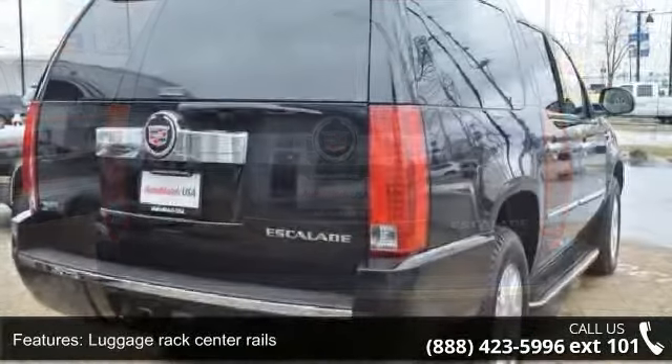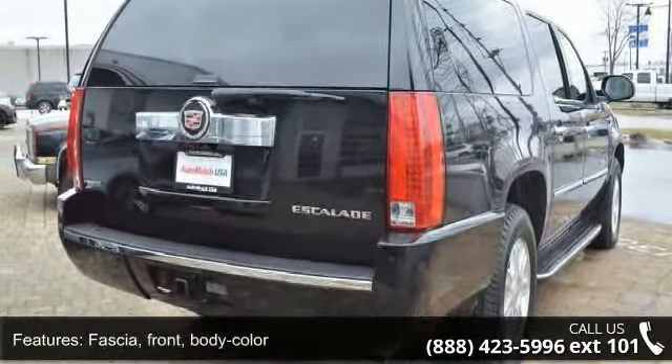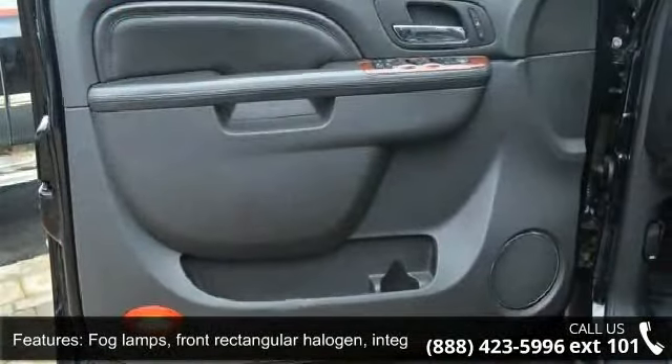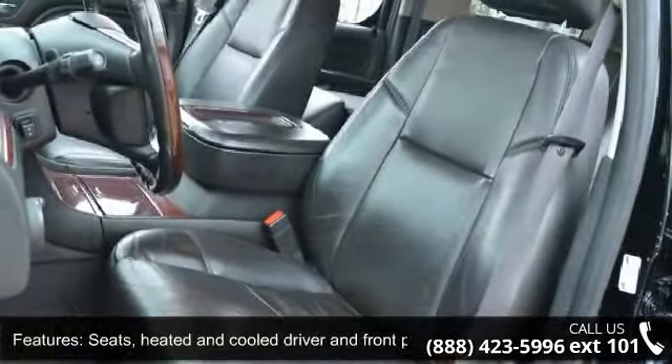Rear Fascia, Body Color. Luggage Rack Center Rails. Front Fascia, Body Color. Fog Lamps, Front Rectangular Halogen, integral in Front Fascia. Luggage Rack, Roof Mounted with Chrome Accents. Seats, Heated and Cold Driver and Front Passenger.